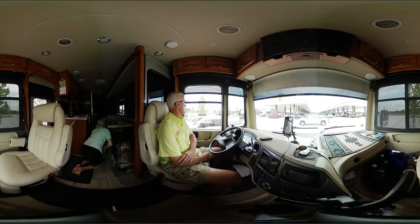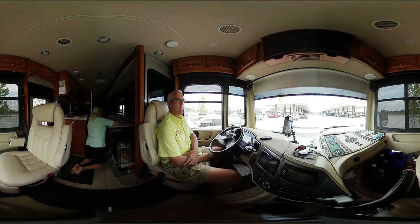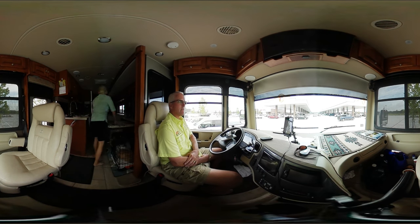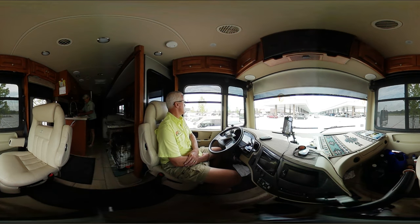We've been through here before — we came through last year and the station was here, so it's not brand new, probably been around for a couple of years. Scroll around and look at all the activity going on here — it's a busy place, pretty crazy. We didn't need fuel; we filled up at a Pilot, so we're good. It would certainly be easy to get an RV in here.